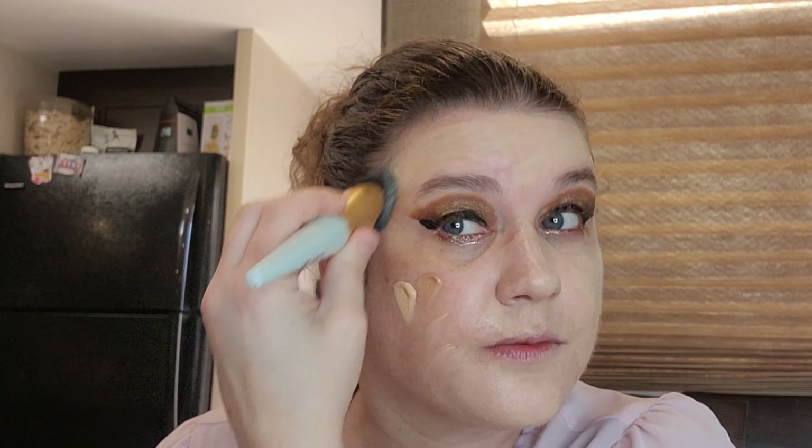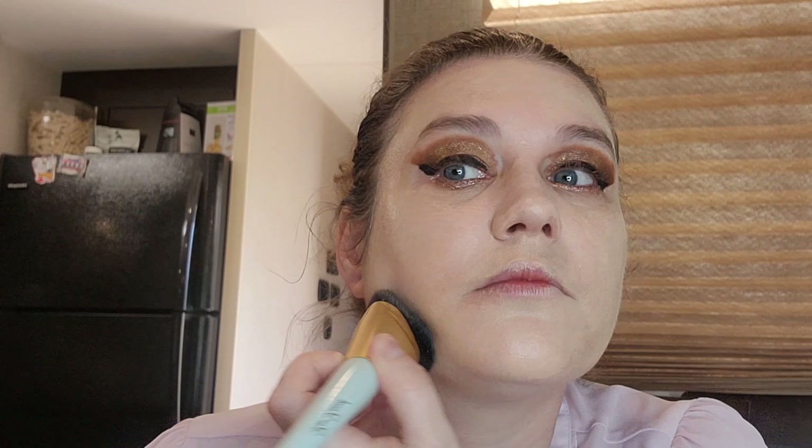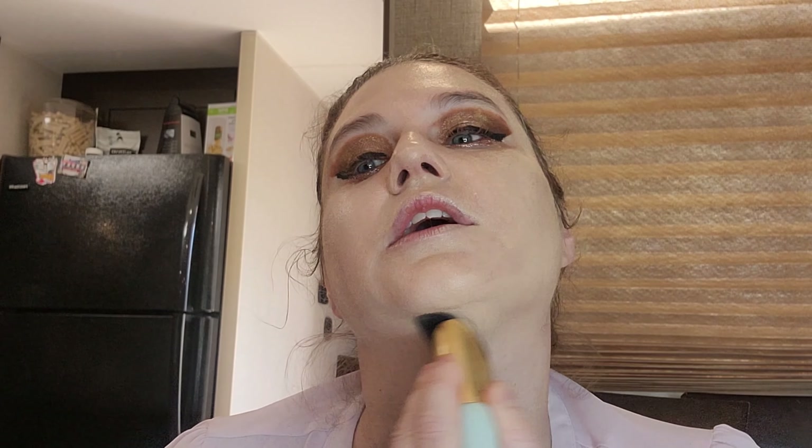I do prefer a sponge, but we've got to use the Too Faced brushes. We can put the concealer on with the sponge and kind of blend it together again to get rid of some of the streaks.